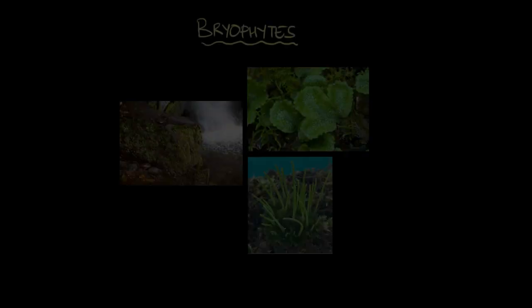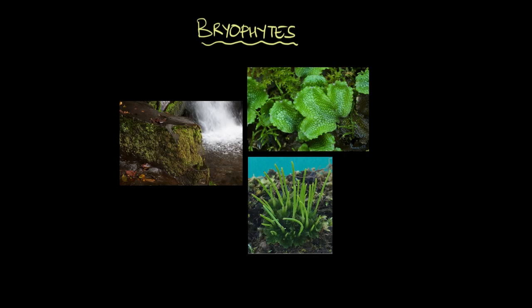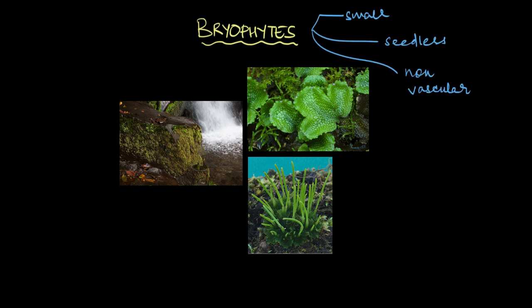What if I tell you that the simplest plants to ever exist on our planet are among the first ones to colonize our lands? Meet the Bryophytes, a group of small, seedless, non-vascular plants that have been around for over 400 million years.